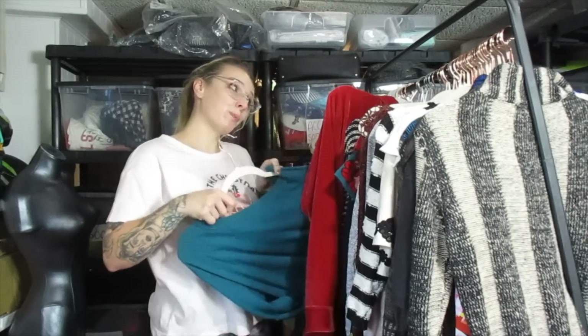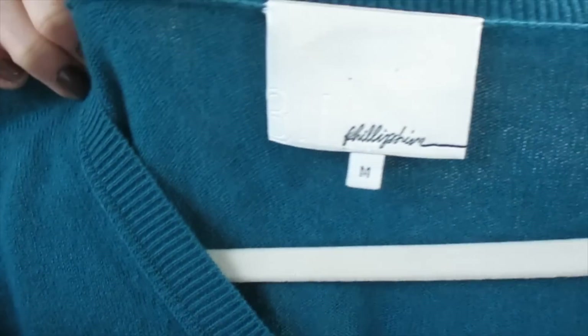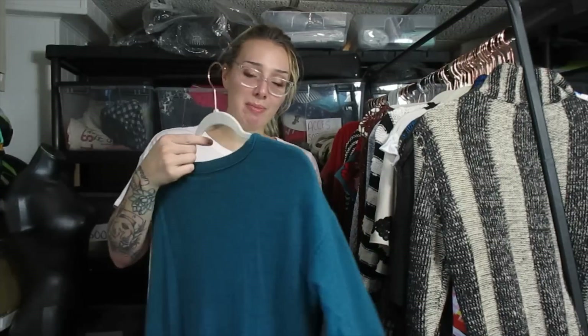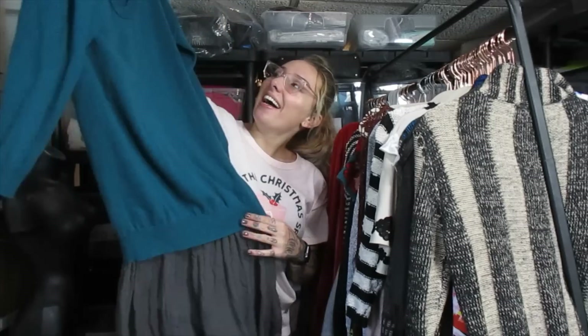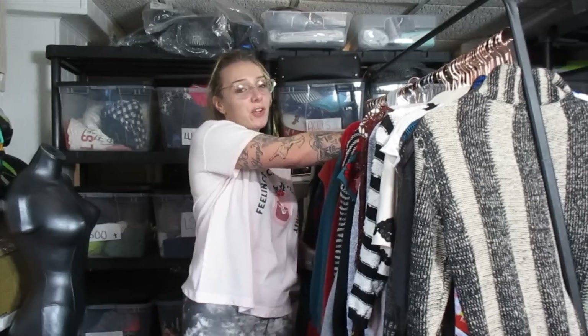This one's cool — I've always wanted to find this brand, and now that I did, I was underwhelmed when I looked up the comps. It's 3.1 Phillip Lim. This is like a sweater dress. It's a really good brand and definitely worth picking up. However, I was underwhelmed by the comps because I've always wanted to find this brand and was expecting more. I think I'll be able to list it and sell it around $30.